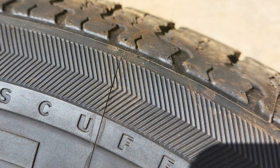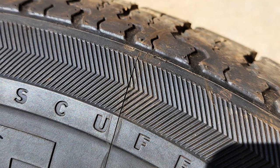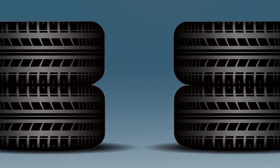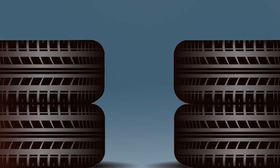Durability is a key feature of these tires thanks to their robust construction. They are built to resist wear and tear, and their deep tread pattern provides excellent grip and traction. These tires shine when it comes to longevity. They offer superior control, helping you navigate challenging terrains with ease.